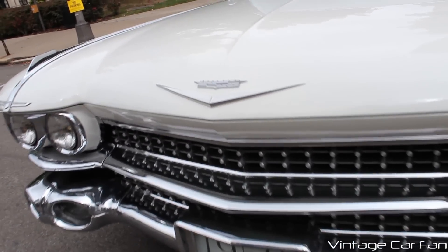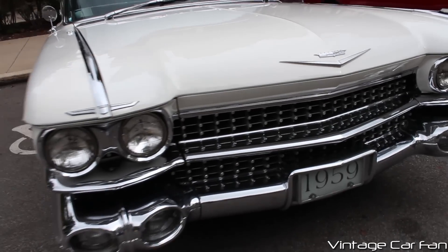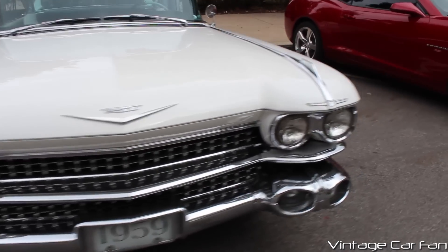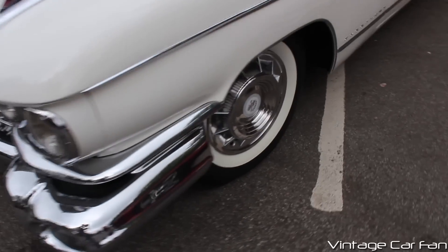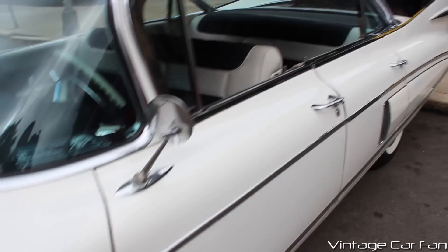You can see that jeweled chrome grille there, and a nice Cadillac badge. These have the quad headlamps, of course, which is a common thing on most cars in the late 50s. Lots of chrome, though. You can see wide white-walled tires there. There's the Fleetwood badge and chrome running along the side.